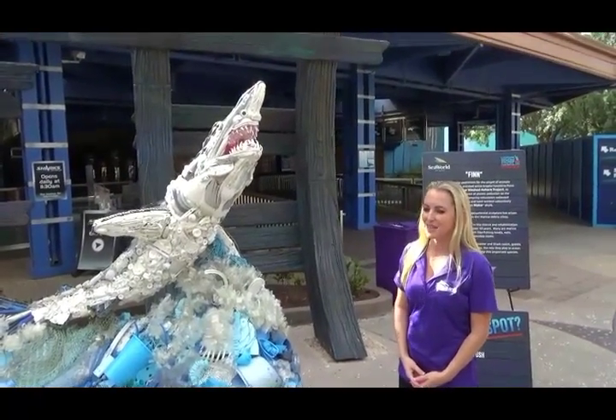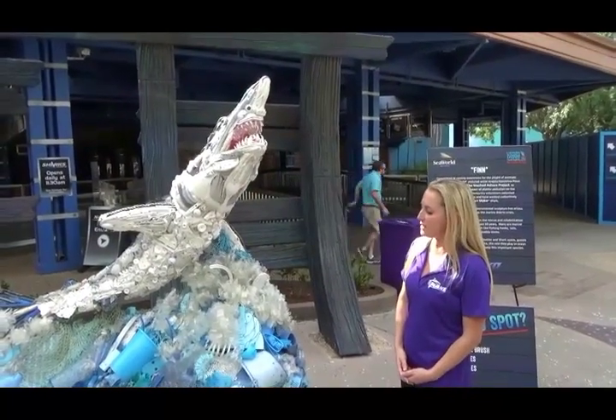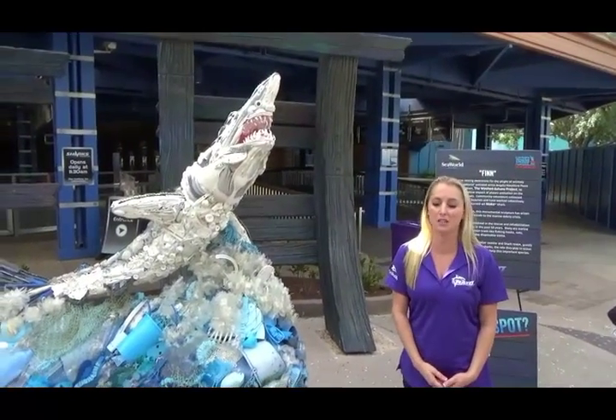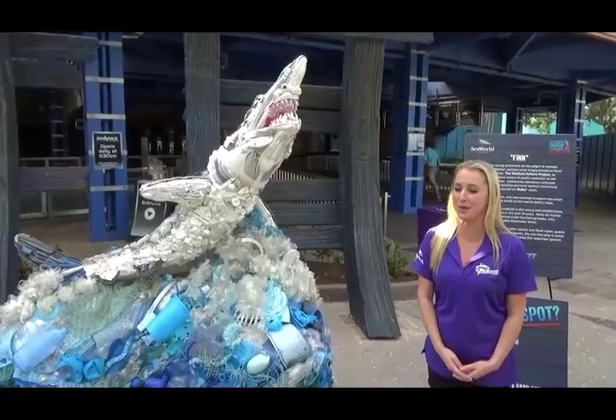How tall is that? Six feet tall and six feet long. This is not a full-size Mako — they can get up to be 12 to 13 feet at their biggest.